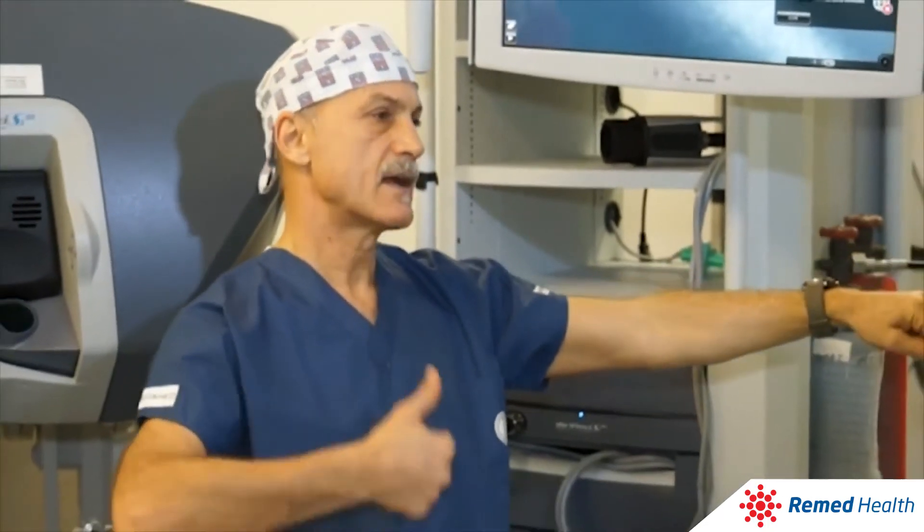How many doctors are included in the surgical team during a conventional operation? The surgical team consists of two surgeons. One of them works as an assistant and the second one operates through the surgeon's console control. Of course, there is also a nurse and an anaesthesiologist in the surgery room.